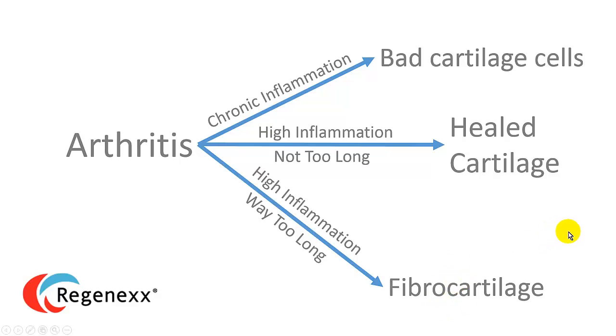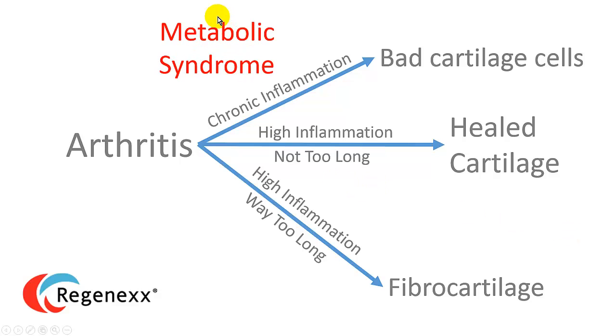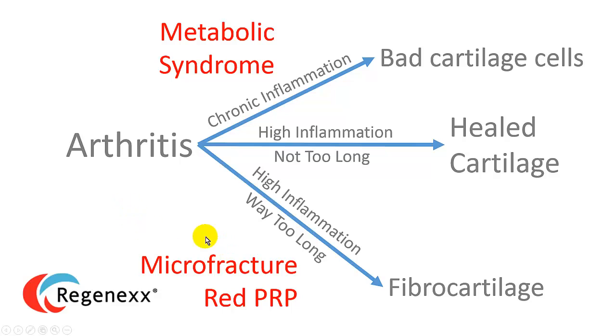Now we can substitute in some other medical conditions that cause these. So metabolic syndrome — which is high blood pressure, weight gain as you get older in middle age, as well as poor blood sugar control — can lead to chronic inflammation, which produces bad cartilage. On the other end of that spectrum, we have microfracture, that type of surgical procedure, and white blood cell and red blood cell platelet-rich plasma, that can cause high inflammation for way too long and lead to scarring and fiber cartilage.